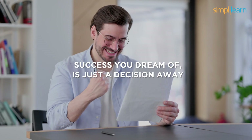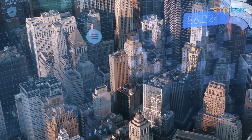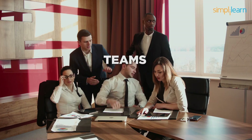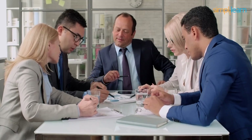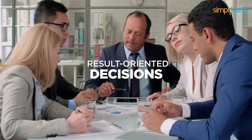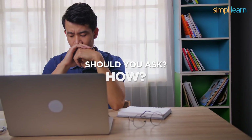They say the success you dream of is just a decision away. Organizations are in a constant chase to embrace rapid advancements. The desire to stay ahead and rule the industry is often crushed by unforeseen events. The best teams, business plans and efforts end up being obsolete and incompetent. To avoid such situations, business owners rely on result-oriented decisions made by business analysts in real time.